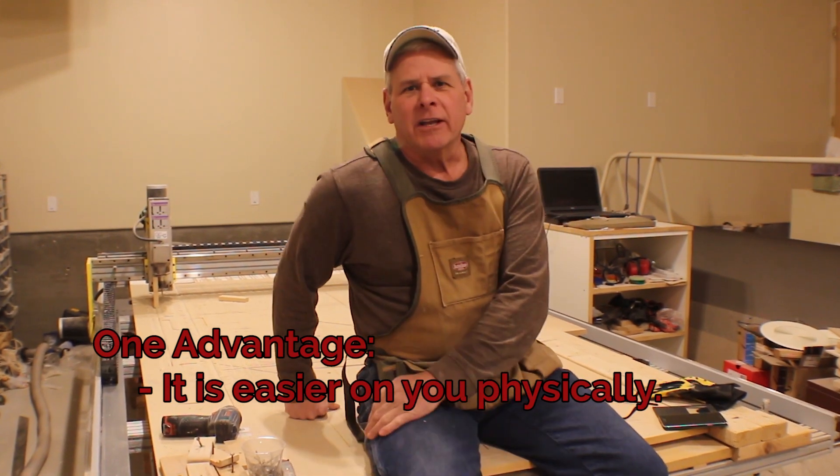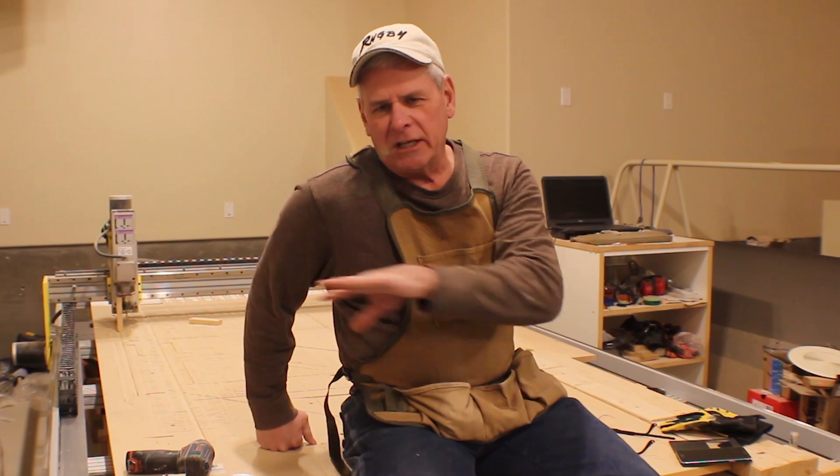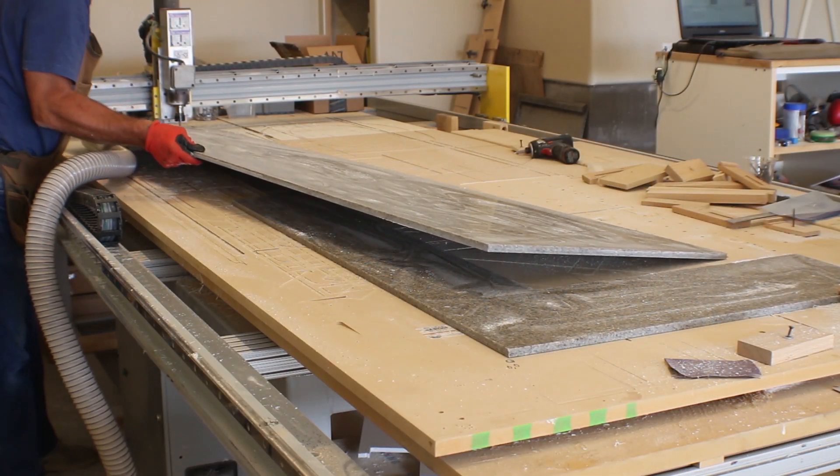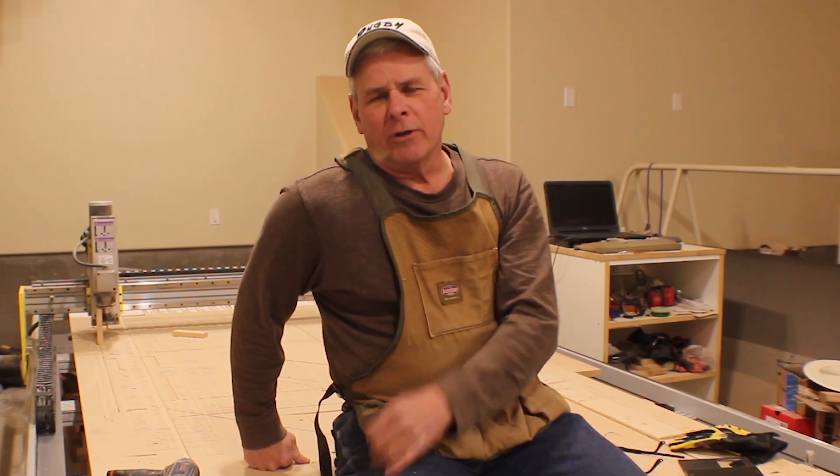Having addressed some of those misconceptions, one real advantage that has actually turned out to be the case is that having this machine has saved a lot of wear and tear on me physically over time. As I've gotten older, I wanted to handle material less and less. Being able to put a full-length piece of solid surface countertop on the CNC machine and have it cut what I need — rather than manually moving that material around — is a real benefit. The same goes for three-quarter inch plywood sheets and MDF sheets.